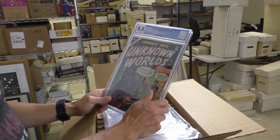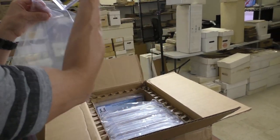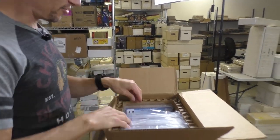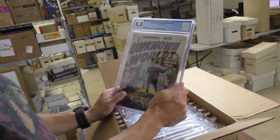Journey into Unknown Worlds 31, 5.5. Once again, if you like Atlas, this is the video for you. Journey into Unknown Worlds 35, 5.5.